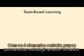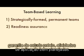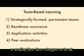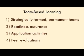With the four essential elements of strategically formed permanent teams, readiness assurance, well-designed application activities, and peer evaluations in place, you will be ready to encounter more motivated, engaged, collaborative, critical thinkers in your classroom than you may have thought possible.